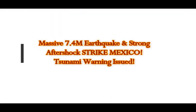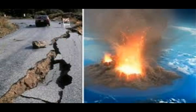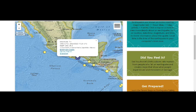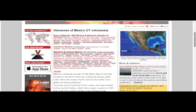We've had a massive 7.4 magnitude earthquake and strong aftershock strike Mexico today. A tsunami warning has been issued. This is an area on the Ring of Fire with quite a few volcanoes. Looking at the maps, this is in the area of the erupting Popocatépetl volcano. We have about 46 volcanoes in western and central Mexico, six volcanoes in southern Mexico and Baja California — this whole area encompasses Mexico's volcanoes. You can see this is the area of the 7.4 earthquake and its aftershocks and foreshocks.